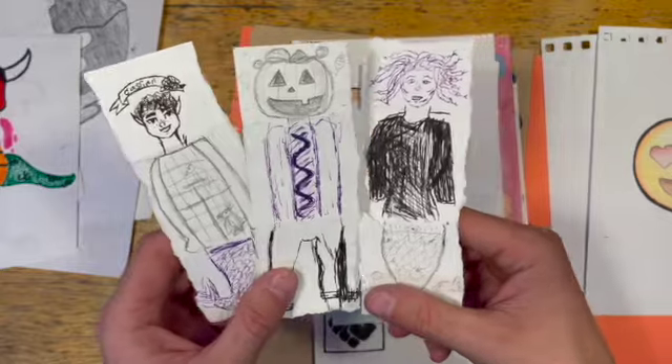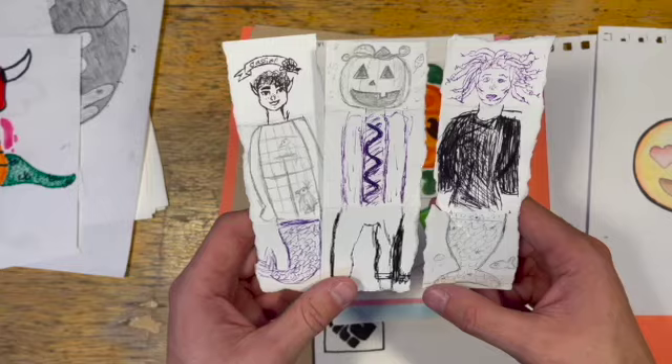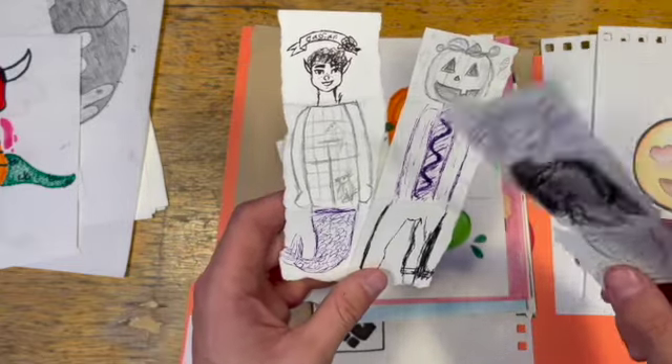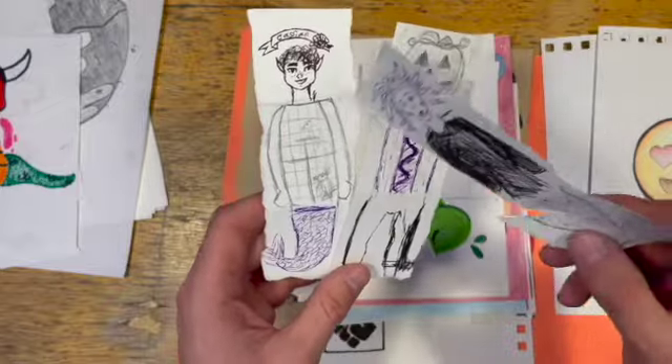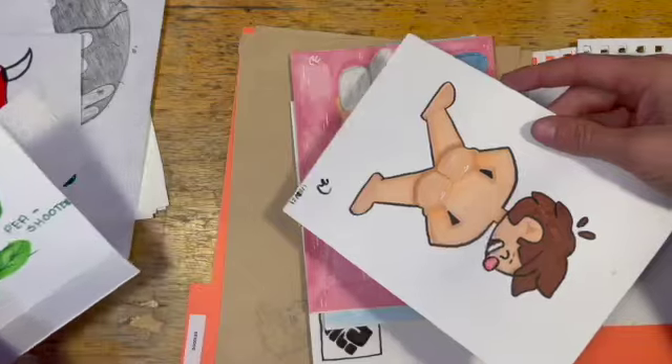Camping — me and my friends each took a segment of the body to draw and folded it so we couldn't see what it was, and we all passed it along. I think I drew this part maybe, because those look like my hands. The head and I drew the bum.